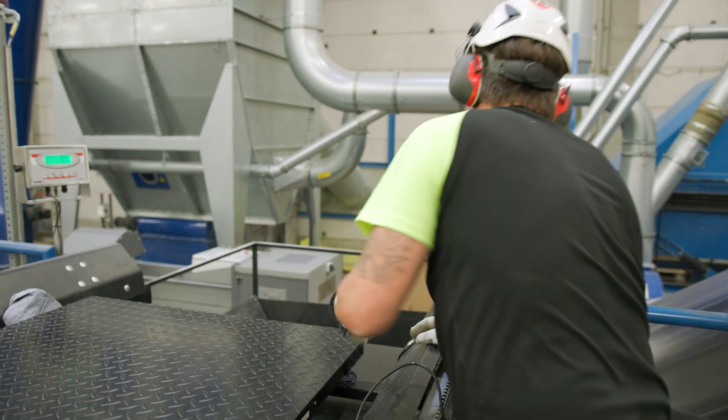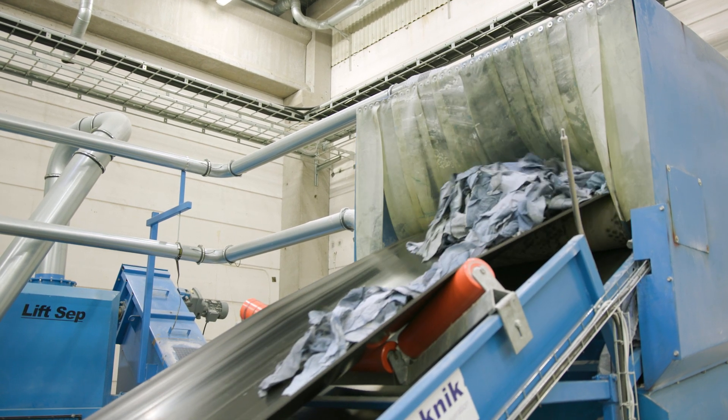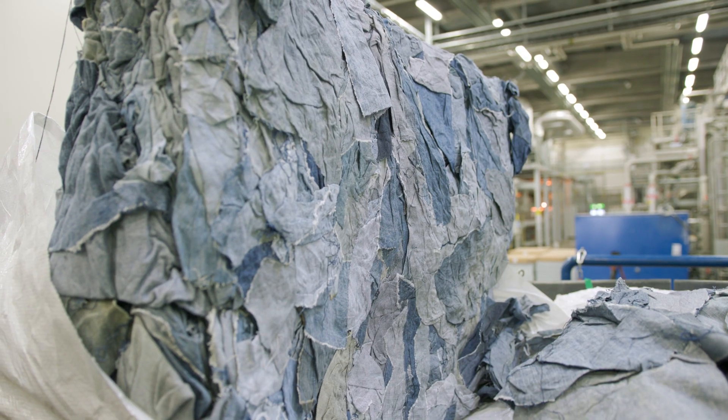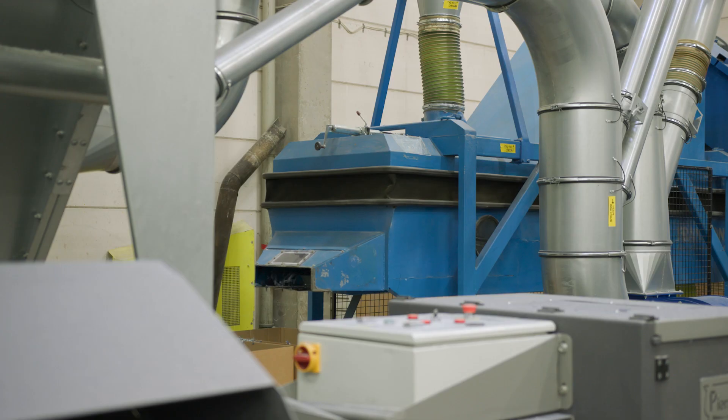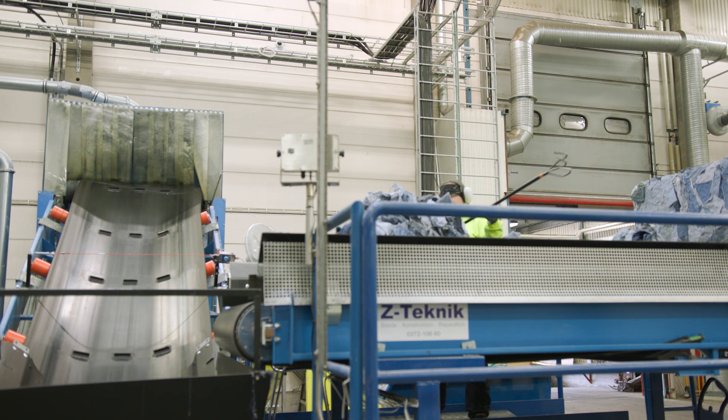A new life for your old pair of jeans. This company in Sweden is determined to do something to address sustainability in the clothing industry. Not only do fabrics like cotton make huge demands on water resources, far too much clothing right now is simply being thrown away.